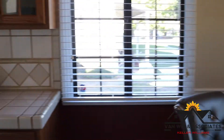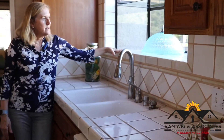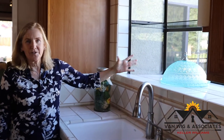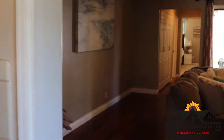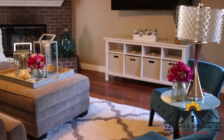Updated kitchen — I really, really like this greenhouse window. It just brings in a lot of extra light, and you can put your herbs in there and all kinds of stuff. This opens up to a beautiful family room made for entertaining, with a brick fireplace.